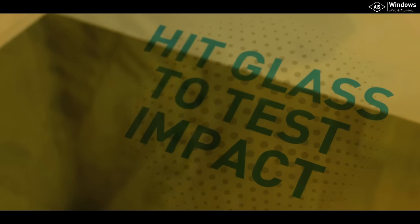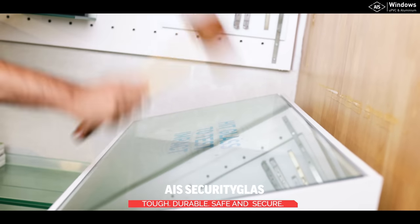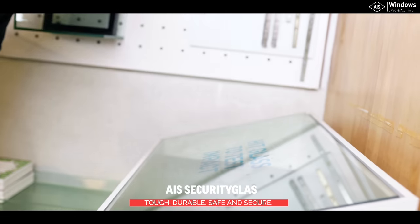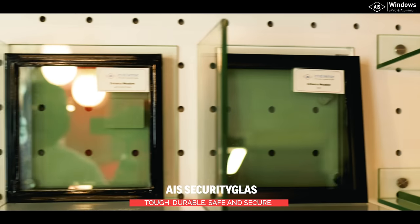This looks like fun — it says 'hit glass to test the impact.' Wow! So this is the AIS security glass which is really secure, as you can see. I want to do this once again because this is fun. Wow! This is a really tough glass for all those who want security. The AIS security glass ensures that it is just not breakable easily.